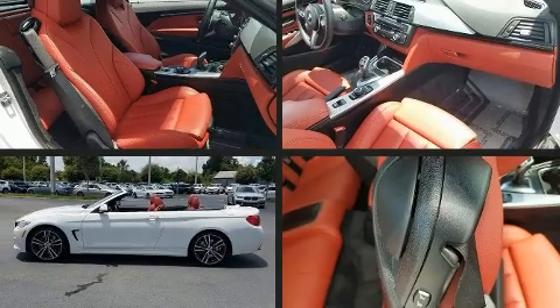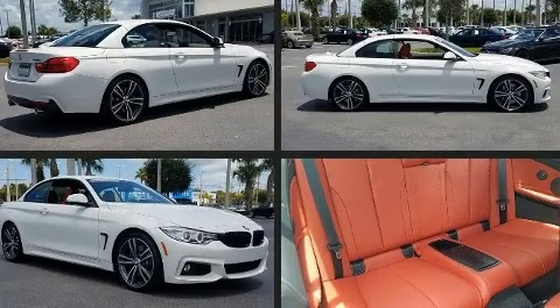Outstanding design defines the 2015 BMW 435i. This two-door, four-passenger convertible still has fewer than 40,000 miles.